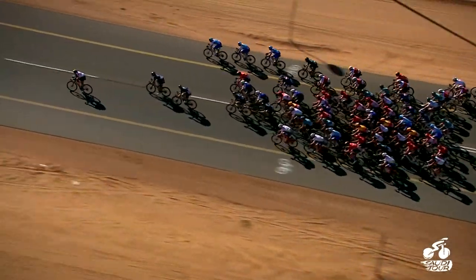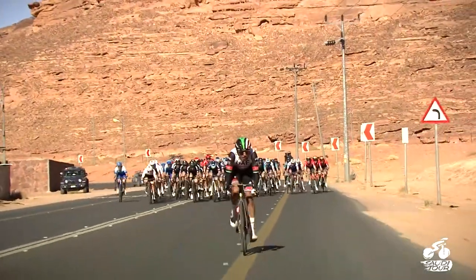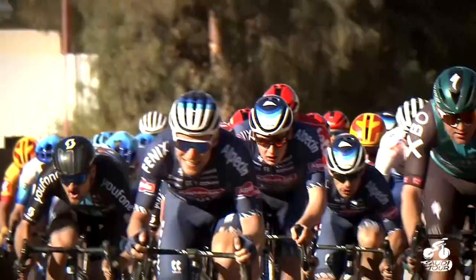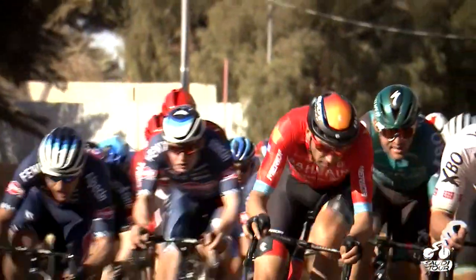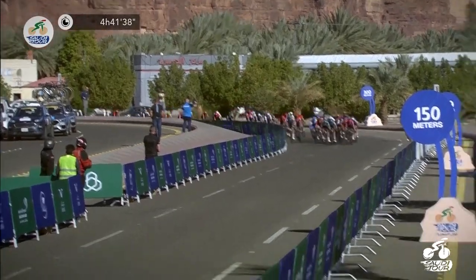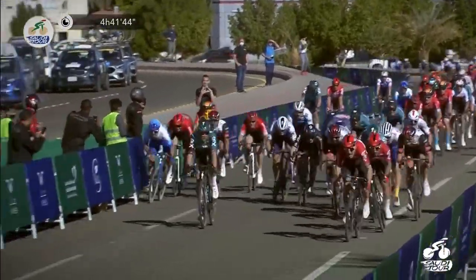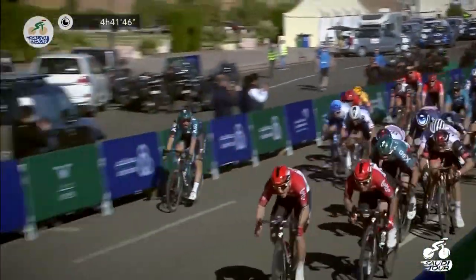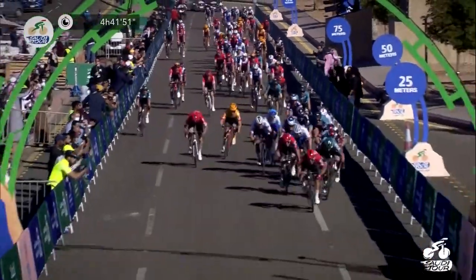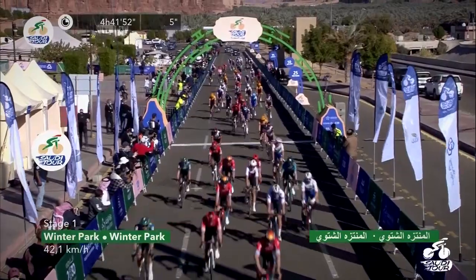Yusuf Mirza then tried to catch the big guns napping inside the final 10 kilometres, but the Emirati rider was caught with only three to go. The big sprint favourites all battling for position as they hurtled towards the finish line in Al-Ula. It's going to be an opening out sprint here for Bora Hansgrohe. Lotto Soudal with Caleb Ewan tucked in on the wheel — and Caleb Ewan wins stage number one of the Saudi Tour in Winter Park.